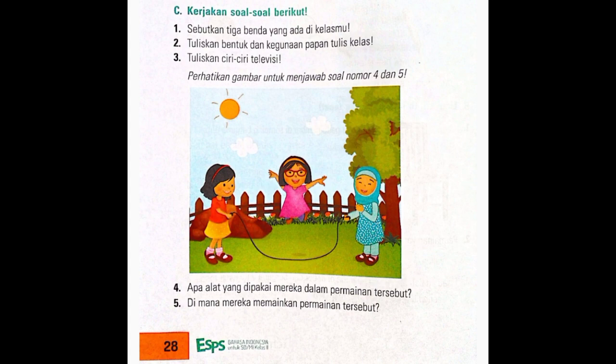Nah, untuk bagian C yang mengerjakan soal-soal, kita jawab di buku latihan bahasa Indonesia ya. Nanti Miss akan berikan PDF. Kalian boleh buka filenya, kemudian kalian salin ke buku latihan bahasa Indonesia. Sekian dulu video pembelajaran Miss hari ini. Miss harap kalian bisa mengerti apa yang telah Miss ajarkan ya. Terima kasih anak-anak. Sampai jumpa. Bye-bye.